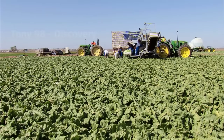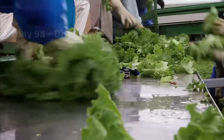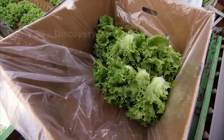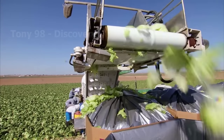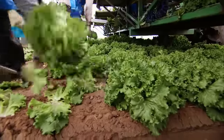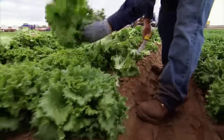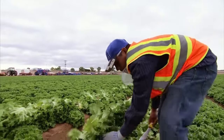This is the process of harvesting organic lettuce in a field in the state of Arizona. In Arizona, about 75,000 acres are used to grow lettuce. Every time the harvest comes, about 3,000 to 4,000 workers are hired from Mexico to work here.